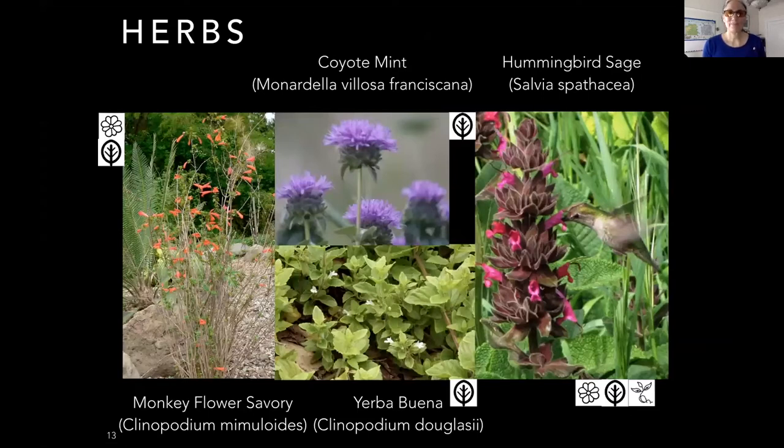We have a variety of herbs. Monkeyflower Savory and Coyote Mint both have very strong minty flavors. Monkeyflower Savory prefers shade; both the leaves and flowers are strongly minty — use them raw, cooked, or for tea. Coyote Mint wants full sun. Yerba Buena wants a lot of shade, loves fog, and tastes like a combination of oregano and mild mint. You can use it in tea, eat it raw, or crumble it on top of yogurt or stewed squash.